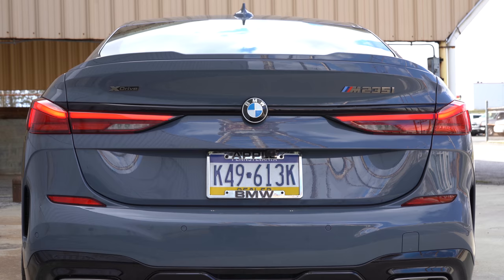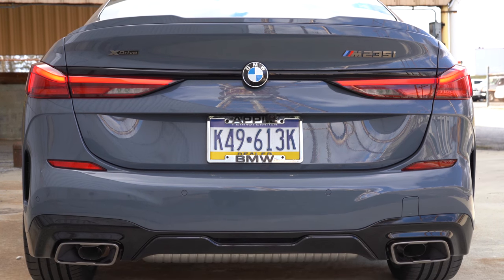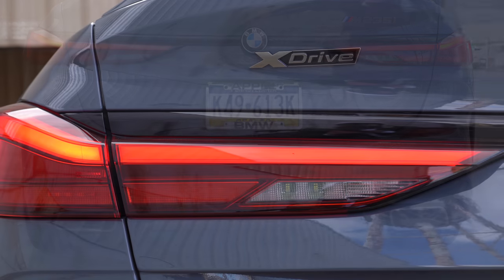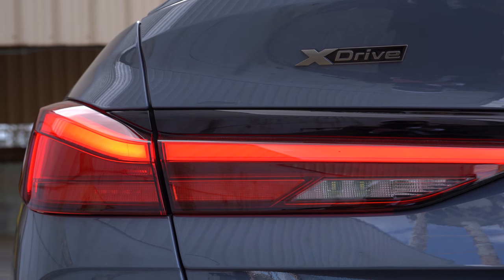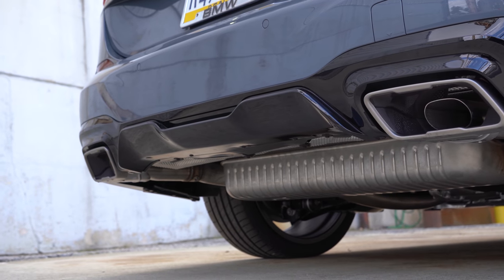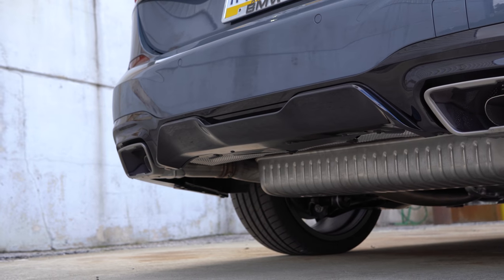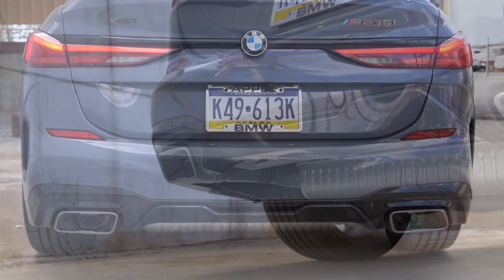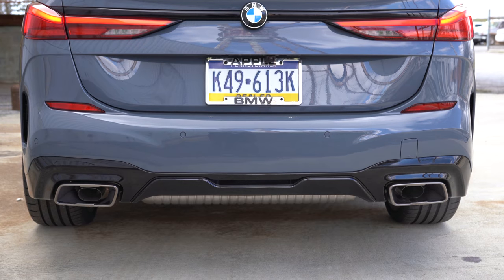Making our way to the back: shark-fin antenna and a body-colored rear spoiler come standard — there is a gloss black rear spoiler with the Shadow Line package. Of course you have M badging, LED taillights, and dual exhaust outlets with bronze or black tips depending on your package. We have the bronze tips today. This is probably going to be an amazing-sounding exhaust clip — I haven't heard it yet, but here it is.